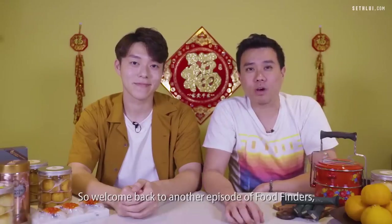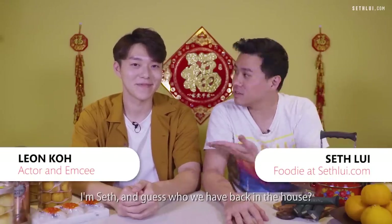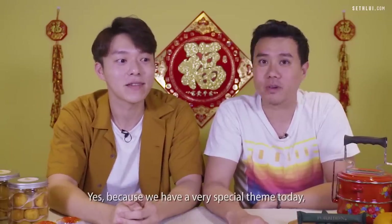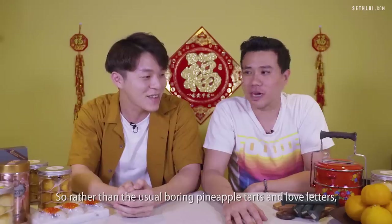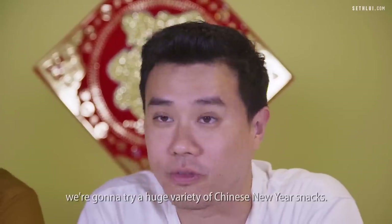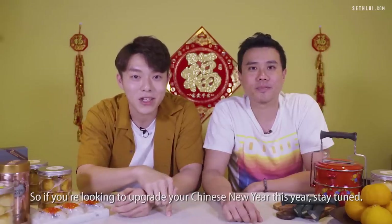Welcome back to another episode of Food Finders! I'm Seth, and we have a very special theme today — rather than the usual boring pineapple tarts and love letters, we're going to try a huge variety of Chinese New Year snacks.